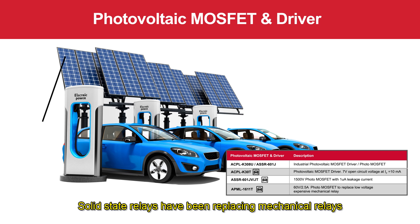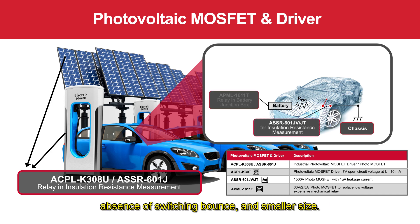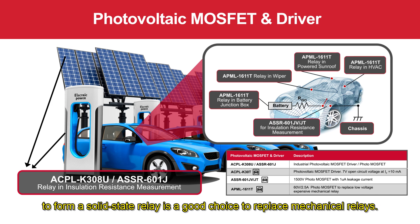Solid state relays have been replacing mechanical relays because of their higher reliability, faster switching time, absence of switching bounce, and smaller size. Using a photovoltaic driver combined with one or two discrete MOSFETs to form a solid state relay is a good choice to replace mechanical relays.